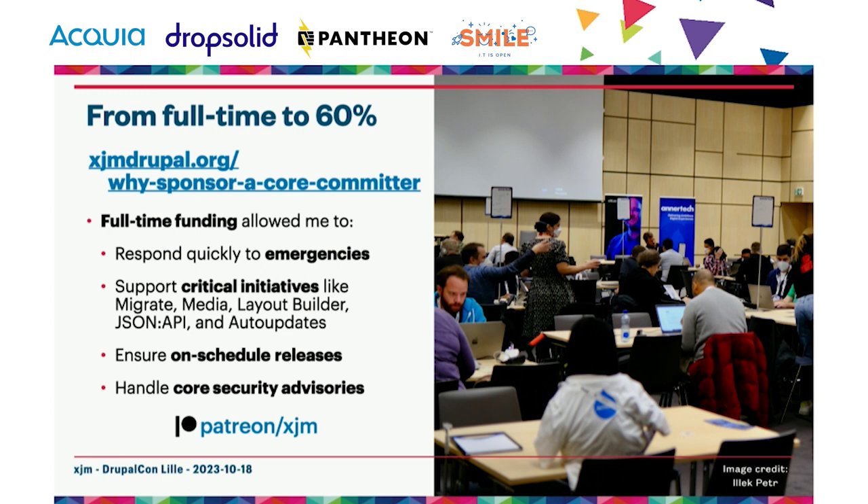I was completely unemployed for three months — laid off twice this past year. But this month, between two sponsors and support I'm receiving on Patreon, I managed to get back to about 60% funding. You or your organization can help sustain me by making a small sponsorship at patreon.com/XJM. I might also be seeking a third sponsor in 2024.